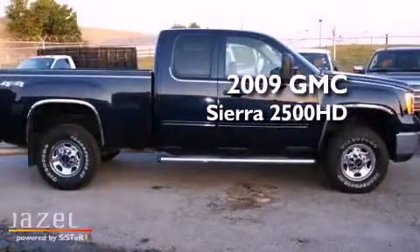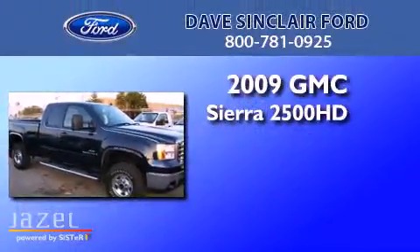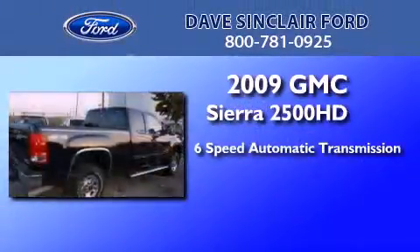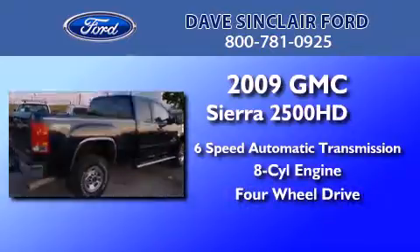This is a 2009 GMC Sierra 2500 HD. This truck has a 6-speed automatic transmission, a V8, and the added capability of 4-wheel drive.